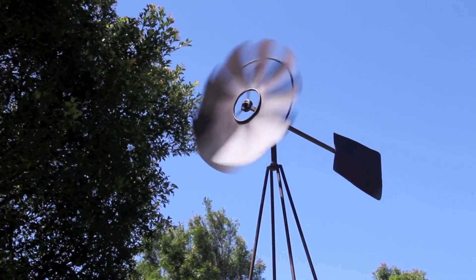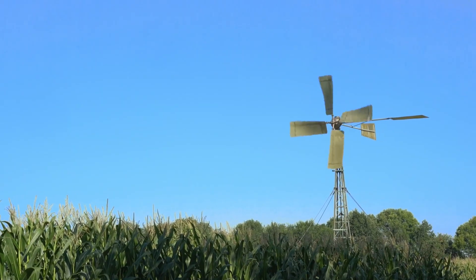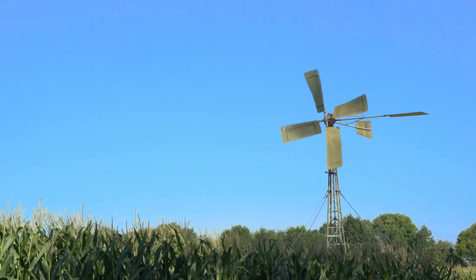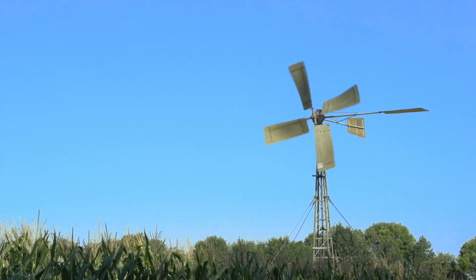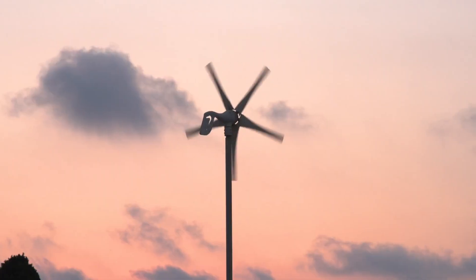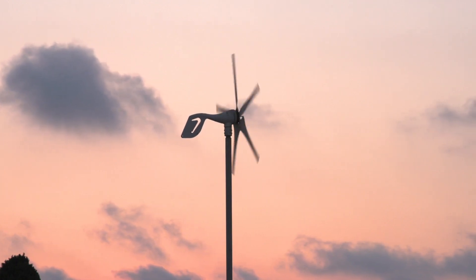The idea behind portable wind turbines is as simple as it is revolutionary. These compact devices harness the power of the wind to generate electricity, and what's even better, they're designed to be easily transportable. From camping trips to remote locations, these turbines provide a clean energy solution on the go.